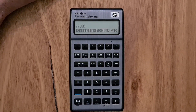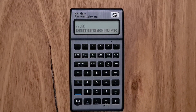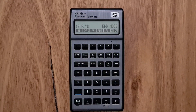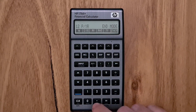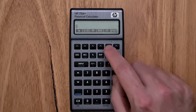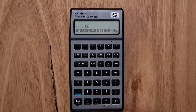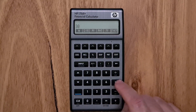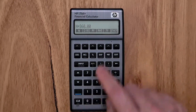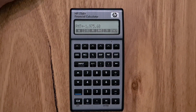It has all the same financial functions — or very similar — as the 12C. For example, to do that same time value of money calculation, I'd do it through the menu system: I'd enter my 500k into the present value, enter zero for the future value, interest per year at 2.5%, 30 times 12 payment periods, and then I'd get my monthly mortgage payment.